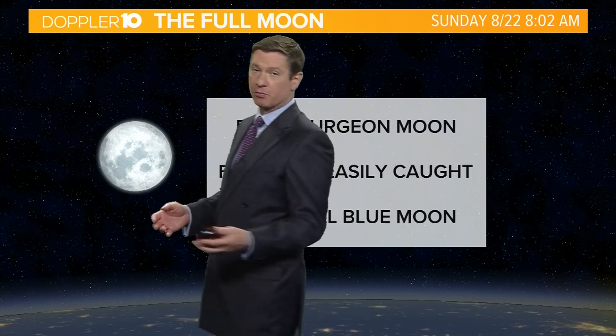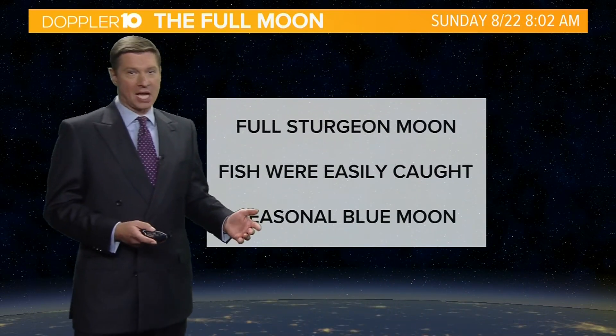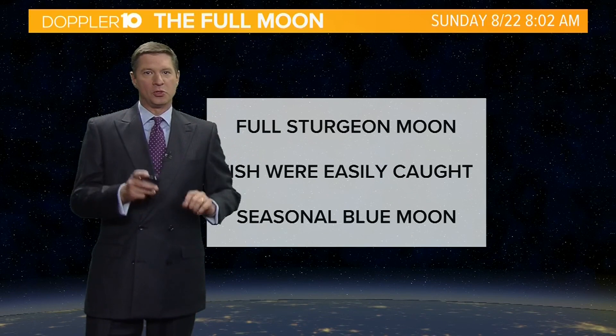Doppler 10 meteorologist Jeff Booth here. Our full moon this month is something special. It's actually known as the full sturgeon moon because fish were easily caught this time of year, but that's not what makes this full moon special.